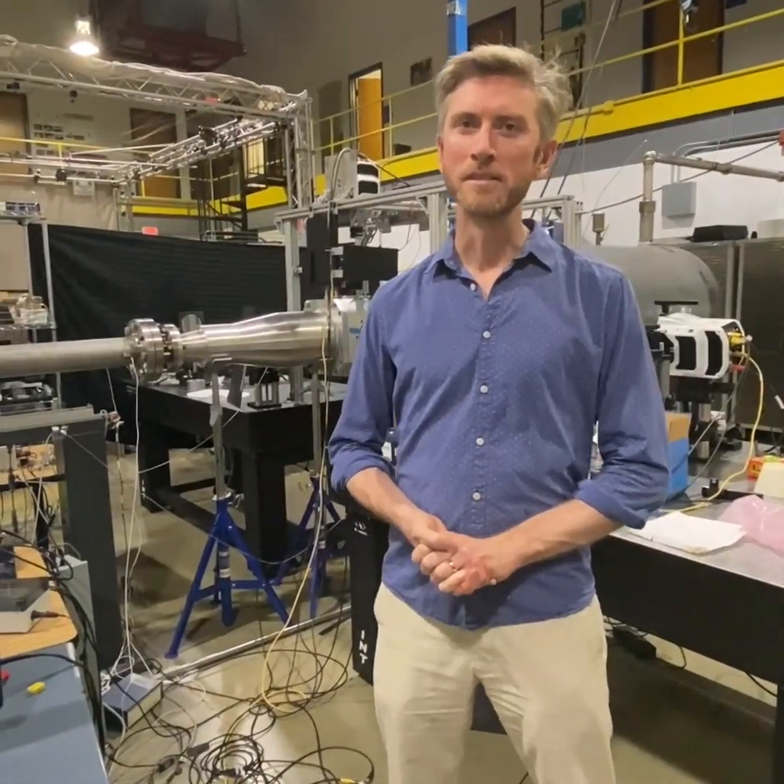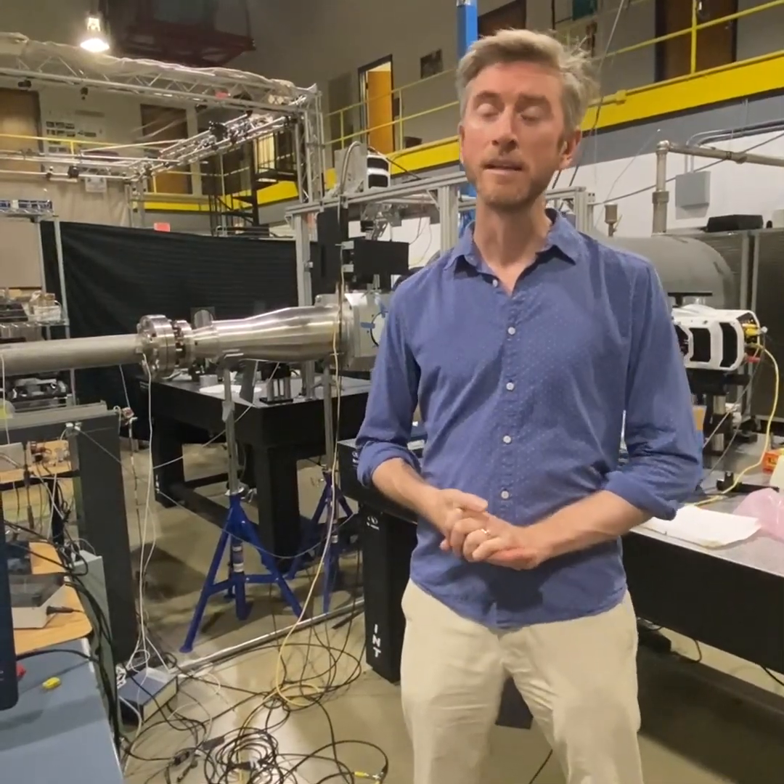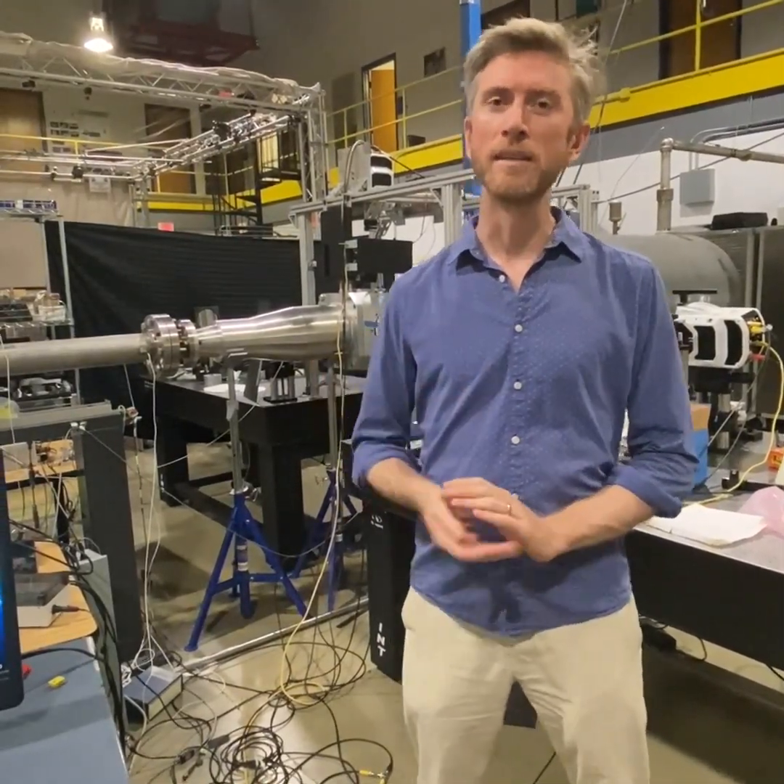Hi there and welcome to Everyday Objects at Not-So-Everyday Speeds. My name is Stuart Lawrence and I'm a professor in aerospace engineering here at the University of Maryland. My research focuses on hypersonic aerodynamics, which is another way of saying things that travel really, really fast in the atmosphere.